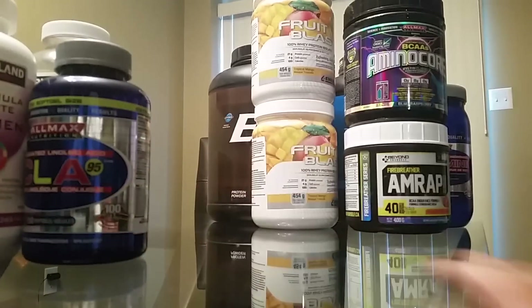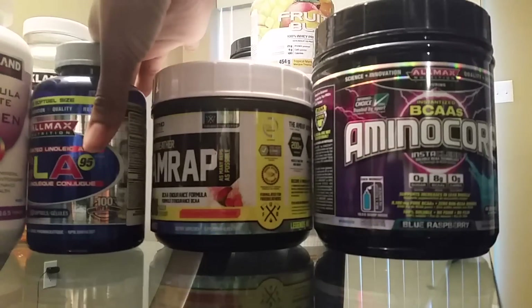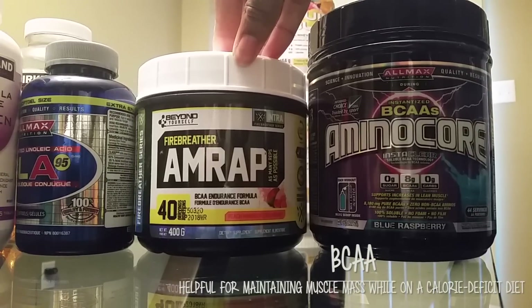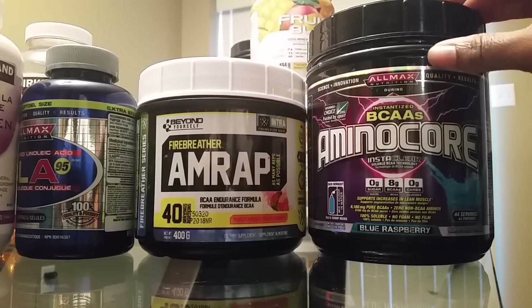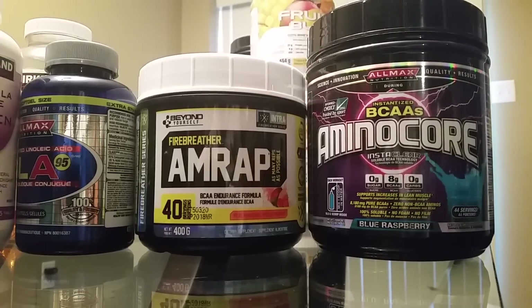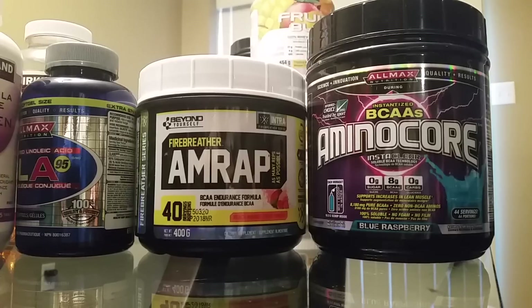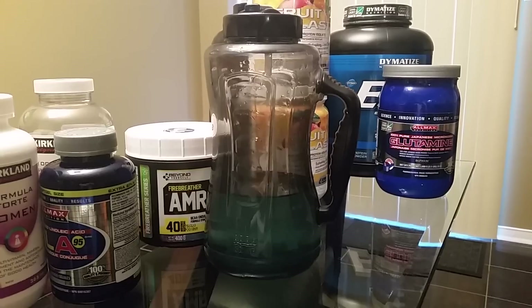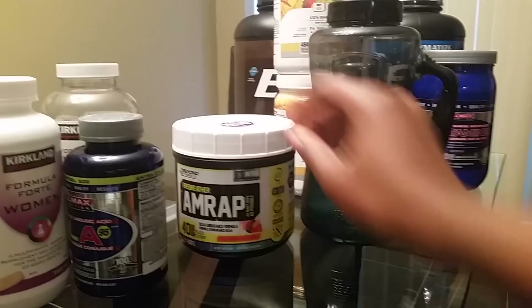Moving on to proteins and amino acids. I'm going to talk about my amino acids first — I love them. I have two different brands: Beyond Yourself, which I got at Popeyes supplement store here in Canada, and Allmax, which you can get at Popeyes or pretty much any supplement store. They are two different flavors but both are BCAAs. BCAAs help give you the strength to maximize your workout. I also really like it because it helps me drink more water. I drink from a 1.89-liter bottle twice a day, so almost four liters of water daily, and I add a scoop of BCAA during my workout.